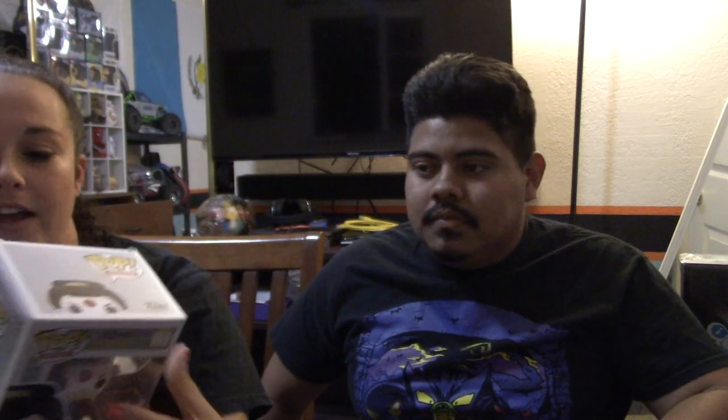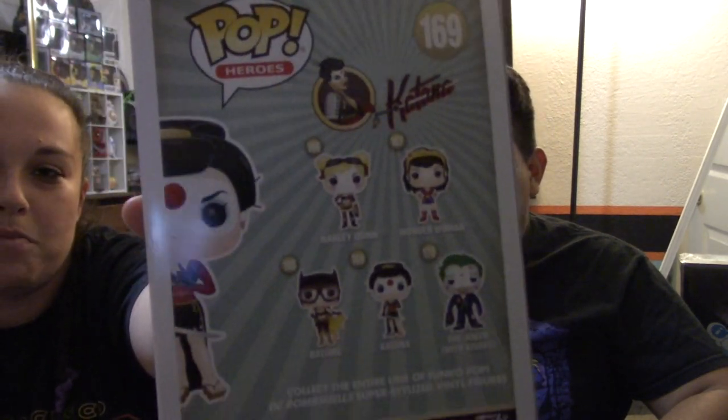That's three of the five that we have. And the last one we were able to find was Katana. She's also in that one — she's number 169. So if you guys see on the back, we're only missing one more. He's a little Joker down there with all the kisses on his face. If you keep your eyes open and see the Joker with kisses, let me know — I'll pay for shipping so I can finish my collection.